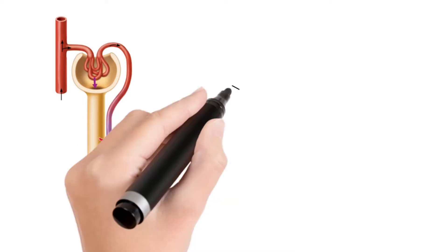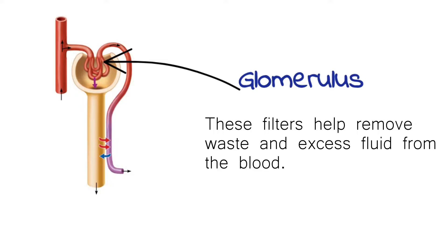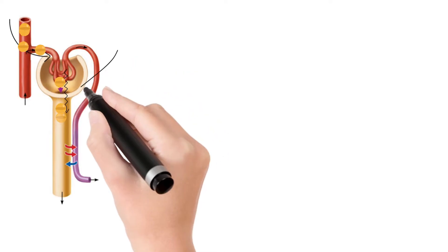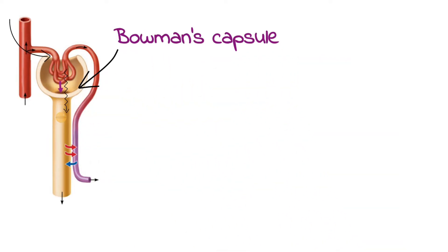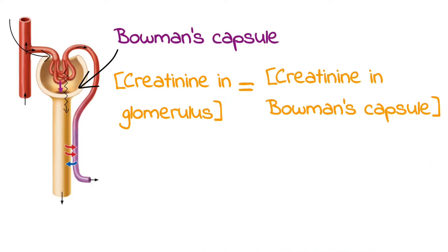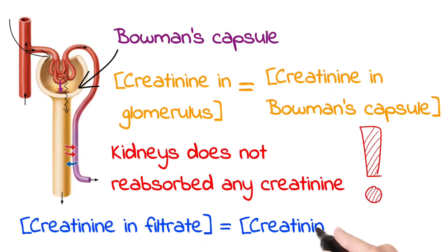Your kidneys have tiny filters called glomeruli. These filters help remove waste and excess fluid from the blood. As creatinine reaches the glomerulus, it filters into the Bowman's capsule of the nephron. The creatinine concentration at the glomerulus is similar to that at the Bowman's capsule. Your kidneys filter creatinine from the blood into the urine and reabsorb almost none of it, so the creatinine concentration in the filtrate is essentially the same as that excreted in the urine.